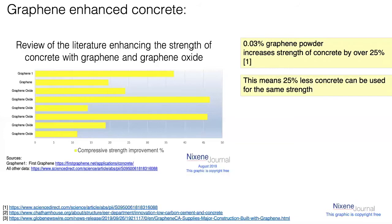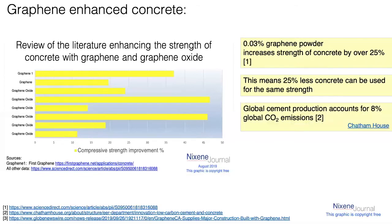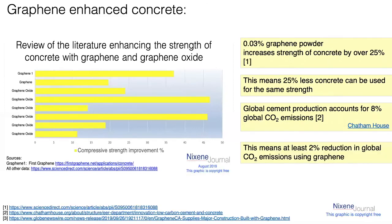Exactly — that means 25% less concrete can be used for the same strength. The interesting thing is, when you look at global cement production, this accounts for 8% of global CO2 emissions. So if you take a quarter off that — and this data is from Chatham House, a very reputable source — that means a 2% reduction in global CO2 emissions just by putting graphene into concrete tomorrow, using only tiny, tiny amounts of graphene.